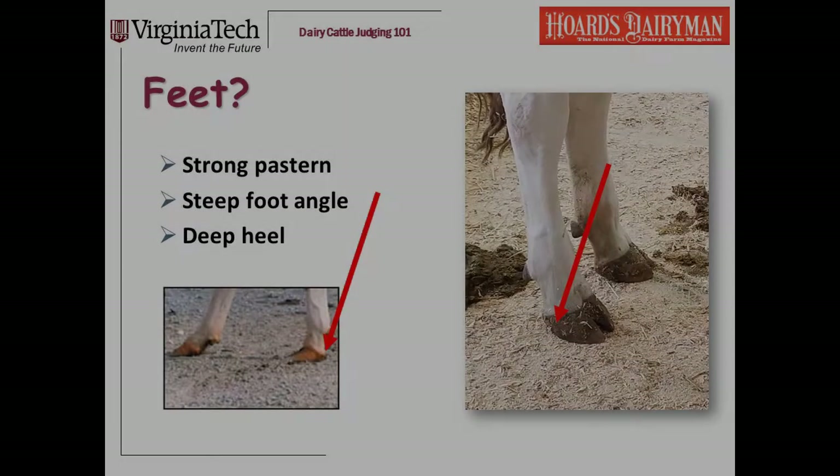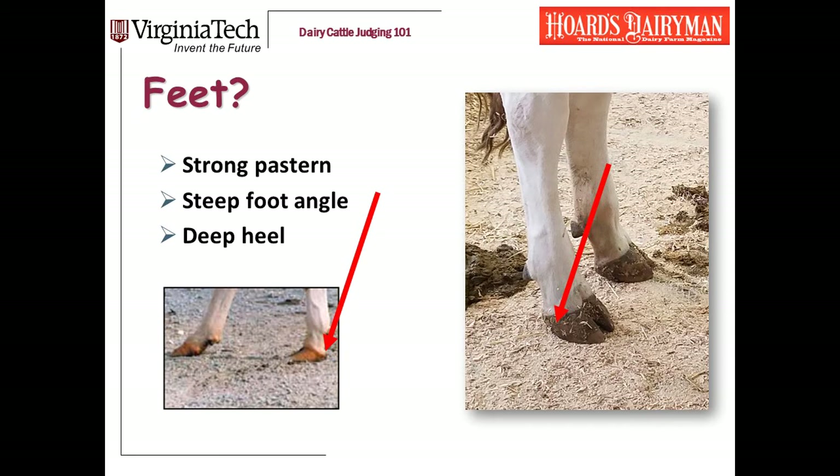The most difficult trait to evaluate when you're looking at feet is depth of heel — it's kind of subtle. The depth of heel is literally the amount of hoof between the hairline and the ground. My favorite cow on the right has got great depth of heel — there's a lot of hoof at the back of her foot. The calf on the left has a very shallow heel — her hairline almost runs straight down to the ground, with just no heel at the back of her foot. Those two traits tend to be correlated, though not always.